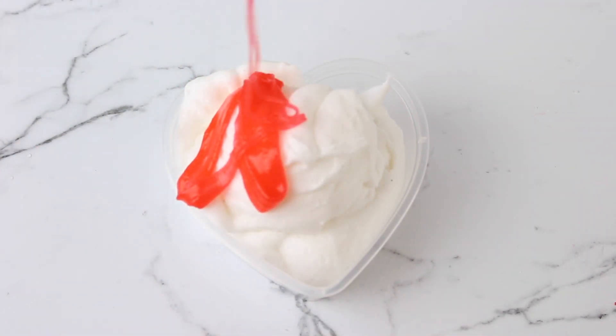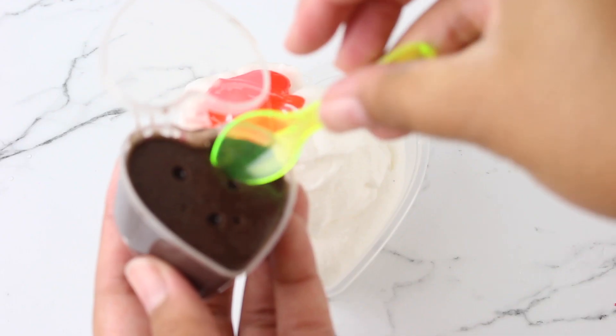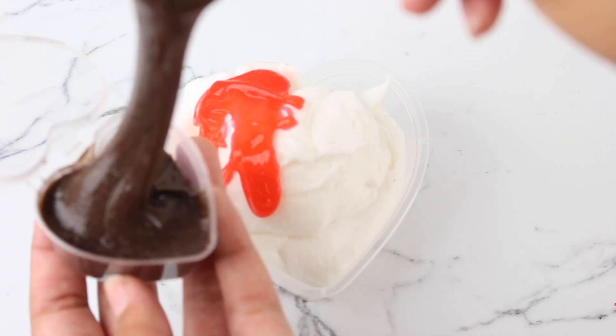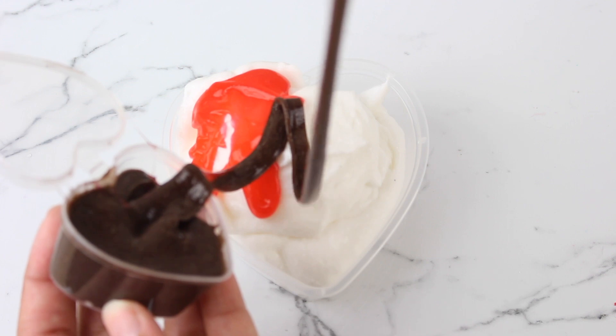I really love this one because it's basically like you're building your own sundae. I'll also be including a heart-shaped container for you to store your slimes in — it's so cute and it's what I used in this video. You'll also be getting a cute little charm; the charm will vary — you can get a cookie charm, an ice cream charm, or any other random sweet treat charm.